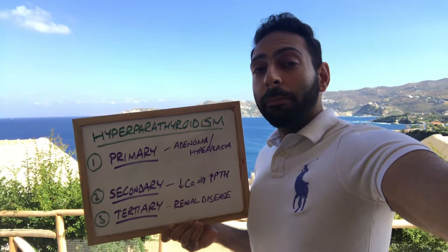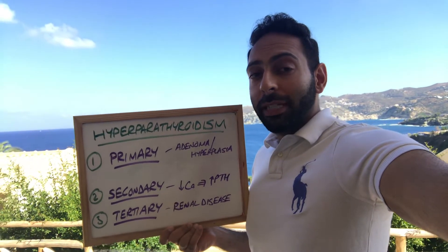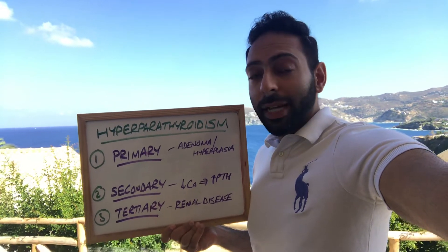I thought I'd really give a video on hyperparathyroidism — too much PTH secreting around the body — and look at some of the main reasons: primary, secondary, and tertiary, which we'll go through in a second.